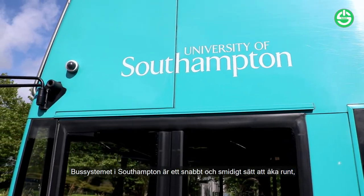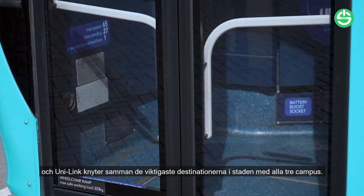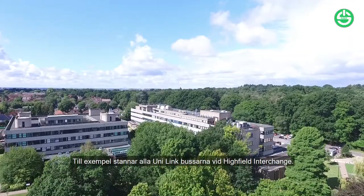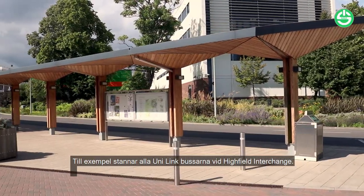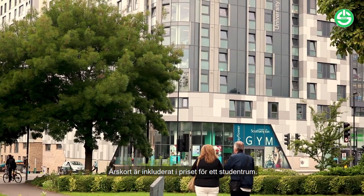The bus system in Southampton is a quick and easy way to get around the city, and Unilink links the key destinations within the city with each of the university's three campuses. For example, on Highfield, all Unilink buses pass through the interchange. An annual bus pass is included in the price of halls, so travel in your first year is already sorted.